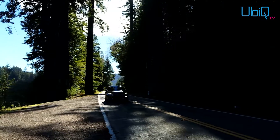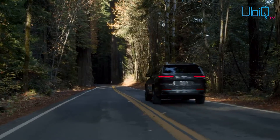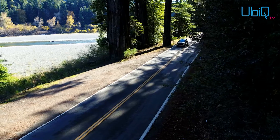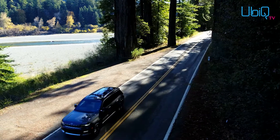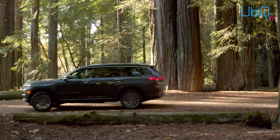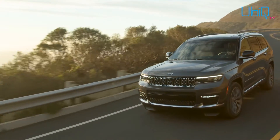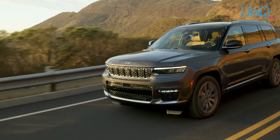The Quadra-Lift air suspension can raise the Grand Cherokee's normal 210 millimeters of ground clearance to as much as 61 millimeters additional on its off-road setting, yet also lower the ride height by 46mm in park mode for easy ingress and egress. With Quadra-Lift, the new Grand Cherokee boasts an impressive 30:1 crawl ratio, 23.6-degree approach angle, 22.6-degree breakover angle, and impressive departure angles.